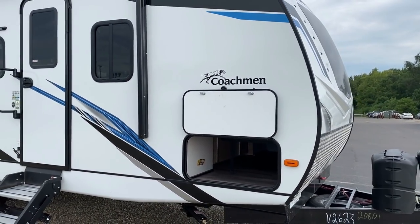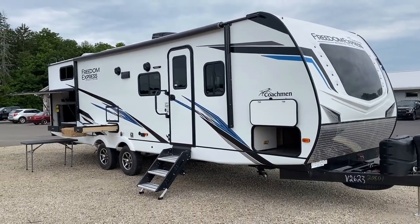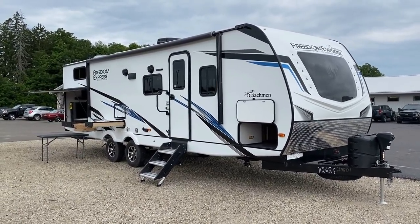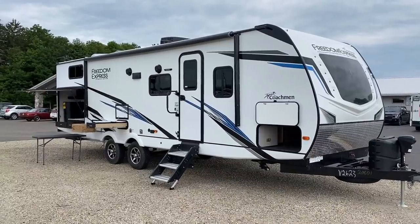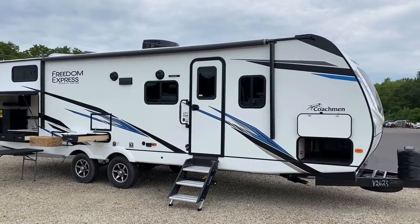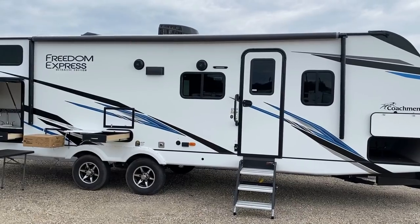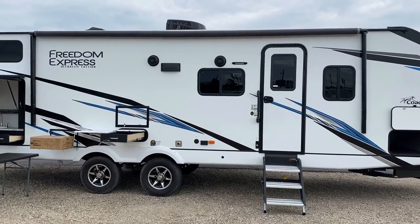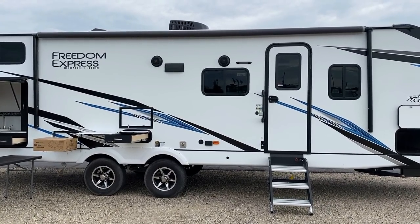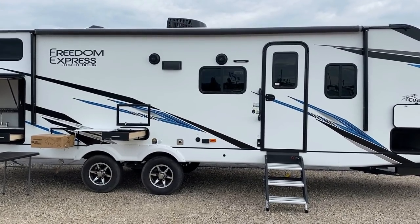Those brackets up top in the aluminum frame pass-through are actually a holder slot for the portable picnic table that we'll see by the camp kitchen — you can actually see it right there. It's nice that they include a picnic table because not every campsite has one. This has a good-size power awning on it, and just to the right of that right-hand speaker there's an extra outside floodlight so you can really light up your campsite, and that overlooks the TV hookups.